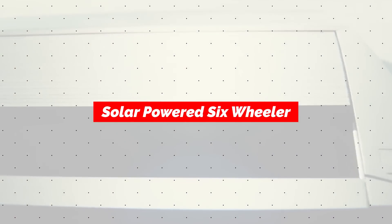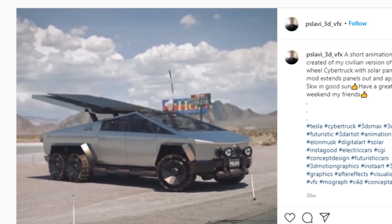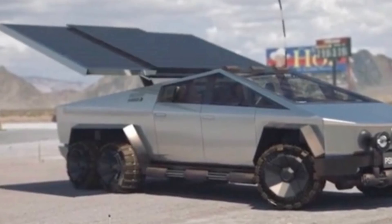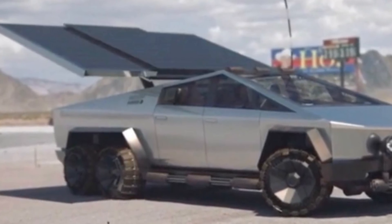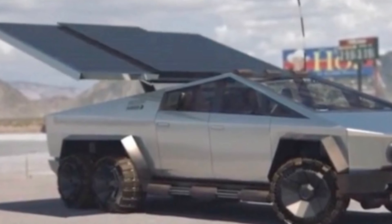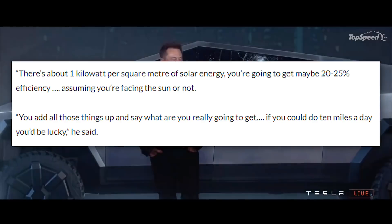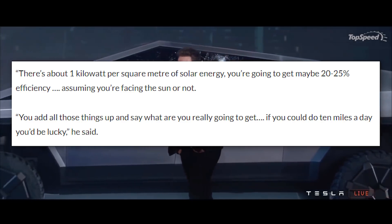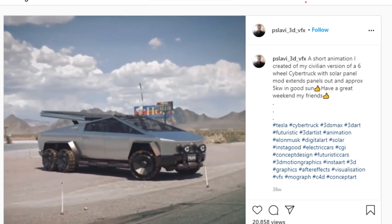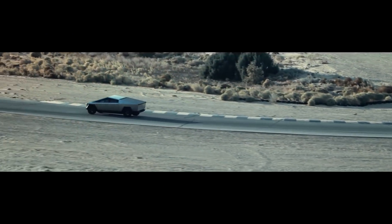I came across this concept video on Instagram — it's pretty wild. It shows a six-wheeled Cybertruck that pops a huge extendable solar panel array to recharge. The solar panel design actually makes a lot of sense. There's been speculation that the production Cybertruck might have solar panels on the retractable bed cover, and Elon has said that might be an option — but he's also said it wouldn't add much range. Even covering the whole top of the car with solar panels could only add about 10 miles of range per day in the best case. This concept solves that by expanding the panels to six times their original size and rotating to keep optimal sun exposure, potentially gaining 60 miles of range per day.